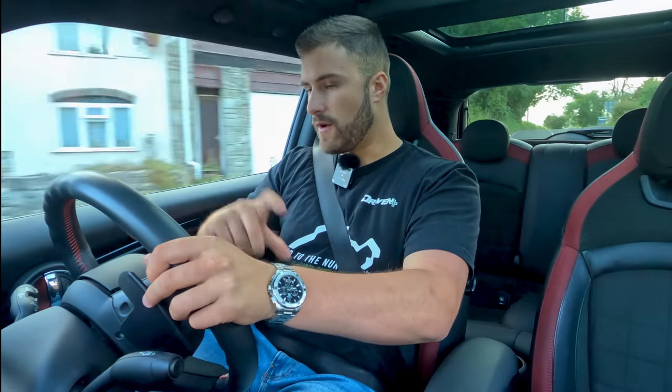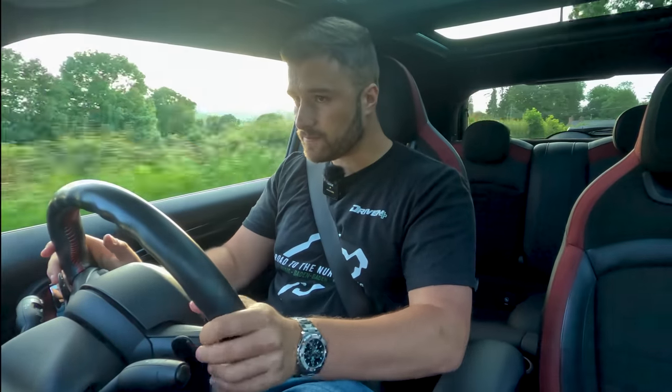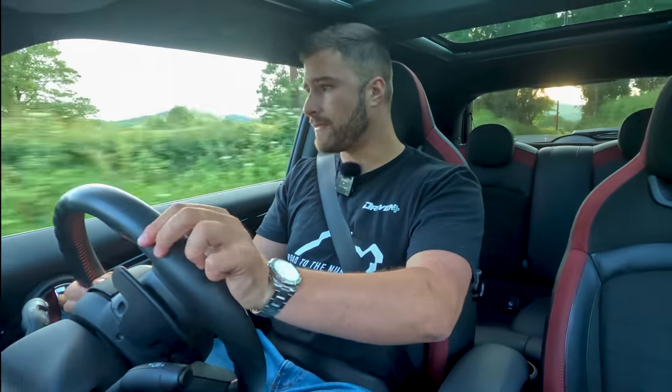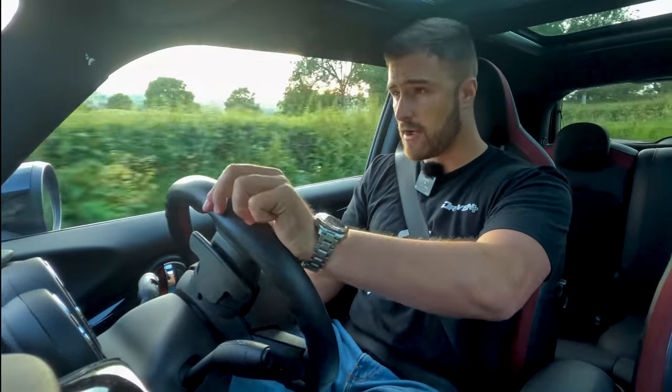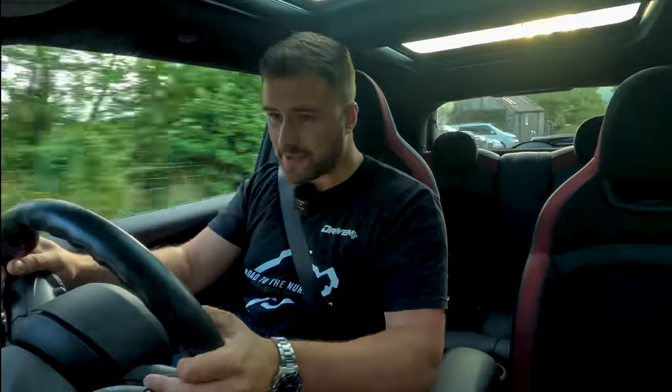One thing I'm really struggling with is where the rev counter is relative to the speedometer. When you're going through the twists it makes no sense — I'd rather the rev counter be massive so you know when to change gear. For me, one bad thing is the size of the rev counter — it's too small. It does tuck in quite nicely though, I will say.